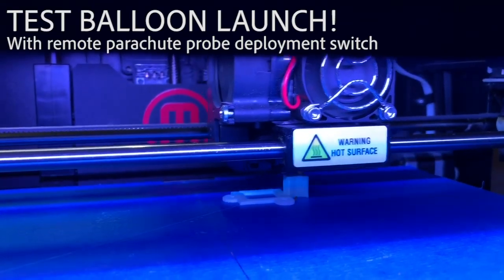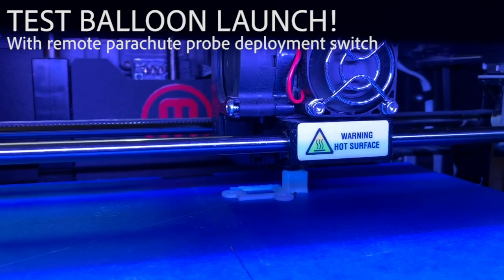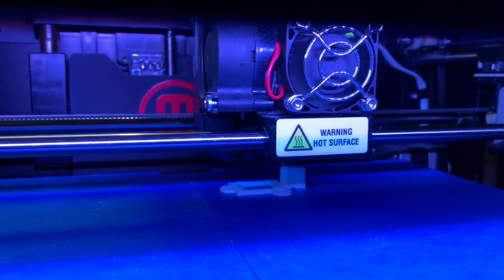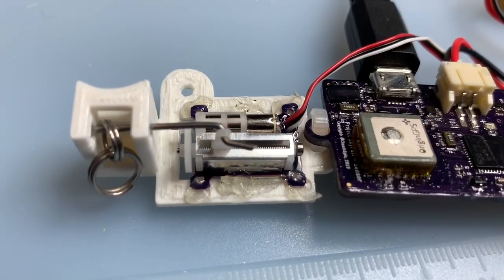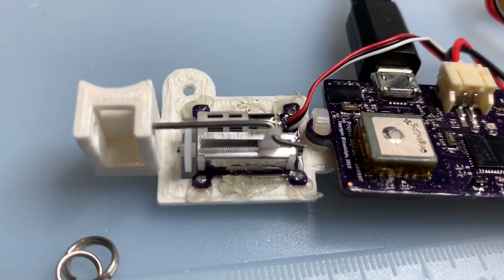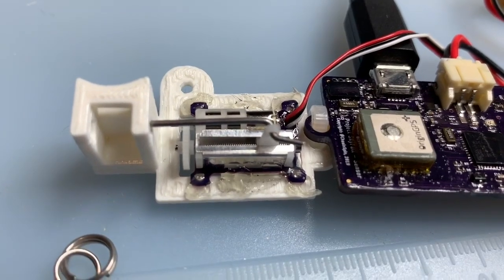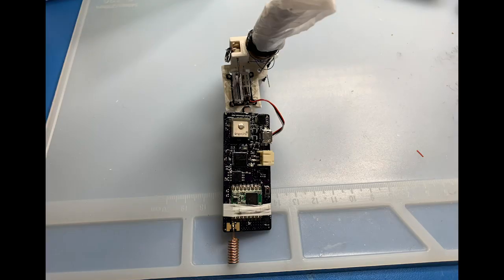A remote-controlled release switch is being designed here by Chase and Spin to deploy our parachute probes inside tornadoes and hurricanes. The parachute will allow the sensors to be carried along by the storm, whether a tornado or a hurricane.